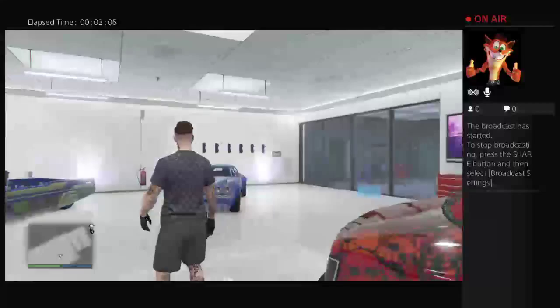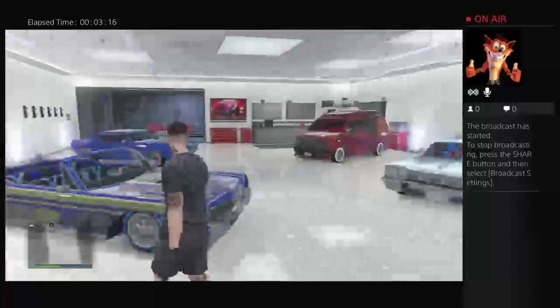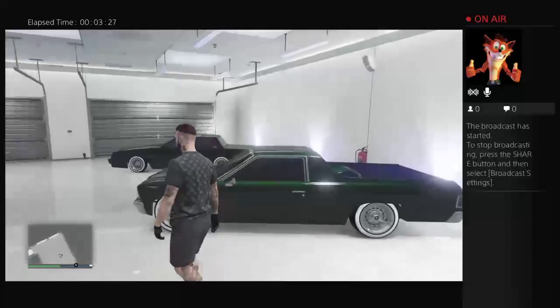Each car is like a million each to do up. This is a new car that's just come out - a bit of pimping, looking class. Another good car, the Sultan. Nice. So let's have a look into the next garage.